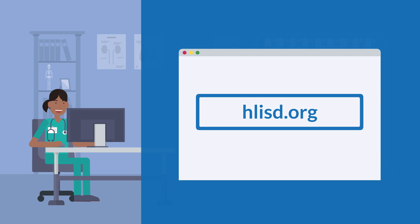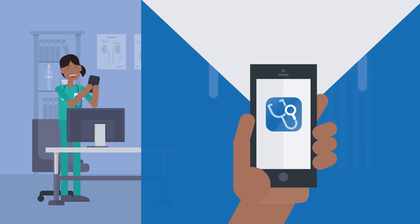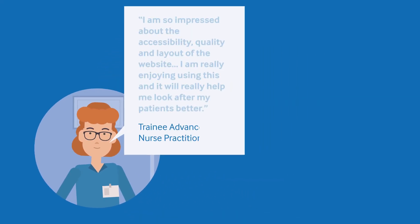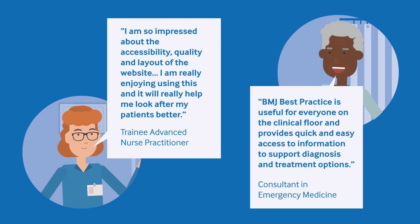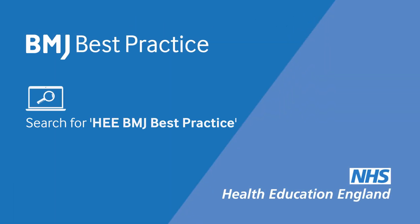Search hlisd.org for your local service, and don't forget to download the app onto your phone for access at your fingertips, anytime, anywhere — even offline. Colleagues use BMJ Best Practice in their work, including a trainee advanced nurse practitioner and a consultant in emergency medicine. Thousands of doctors, nurses, pharmacists, and paramedics are already using BMJ Best Practice in primary and secondary care. So what are you waiting for? Join your peers and create your account today.